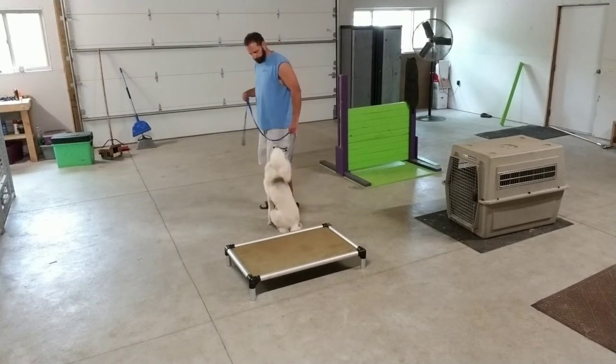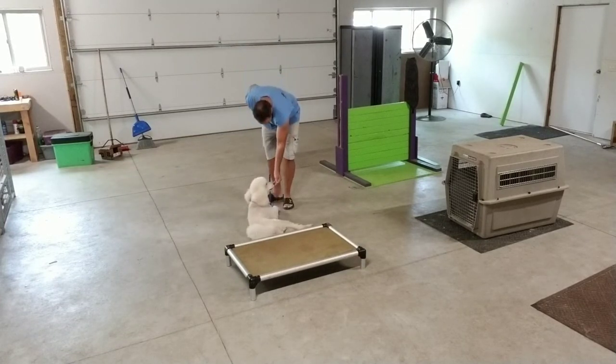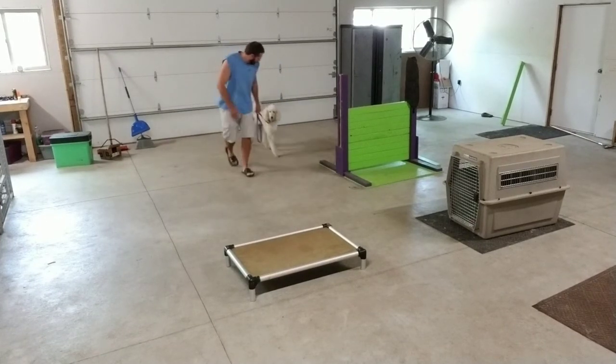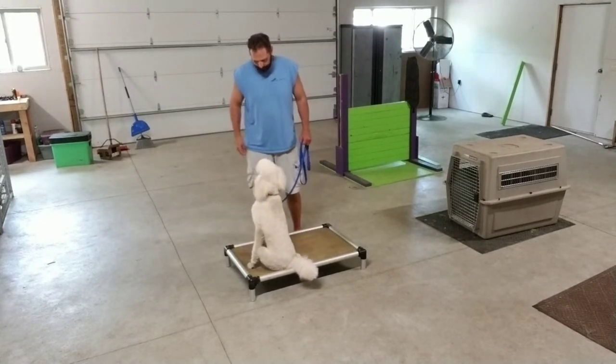No. Good. Down. Yes. Good. Good. Good. Go. Nice. Yes. Good.